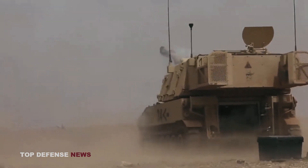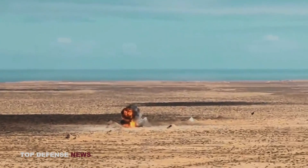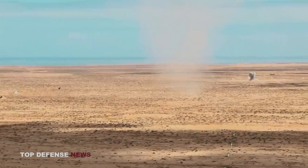Currently, the 155mm M109 Paladin self-propelled artillery is the latest weapon of this type in the U.S. Army. This means that Ukrainian artillerymen received state-of-the-art weapons, not old decommissioned SPH.